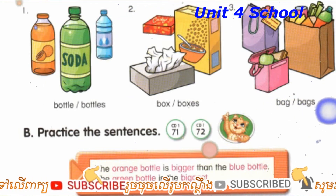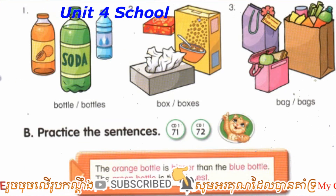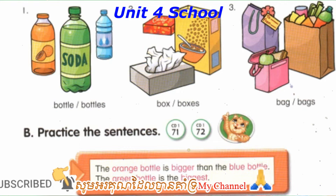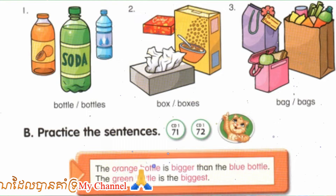Number 3: The purple bag is bigger than the pink bag. The brown bag is the biggest. The purple bag is smaller than the brown bag. The pink bag is the smallest.